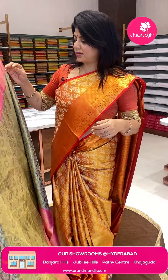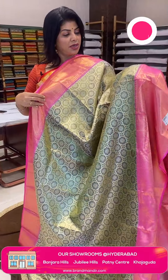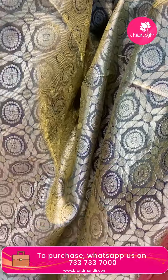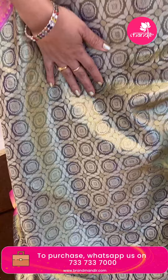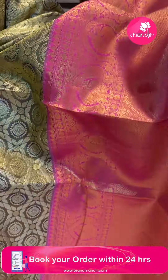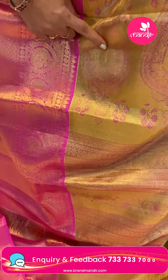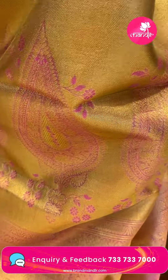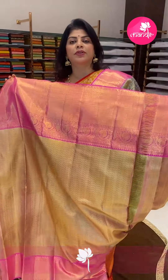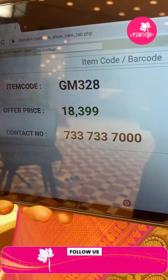Next saree — blue and pink tissue saree with a navy blue tint. Nice. Florals and rounds. Contrast border with cross checks, florals, peacocks and drop-shape buttas in candy peas. Pallu contrast tissue pallu with drop-shape buttas and floral vines, borders. Blouse contrast tissue blouse with border. Pricing: ₹18,399. GM 328 is the code.